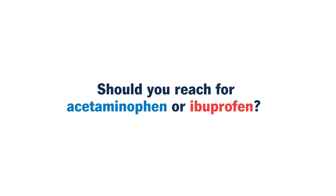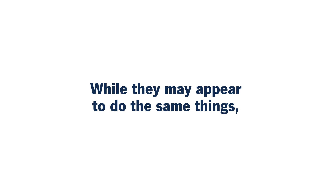You've got back pain, a headache, or even a fever. Should you reach for acetaminophen or ibuprofen? While they may appear to do the same things, they work in slightly different ways.